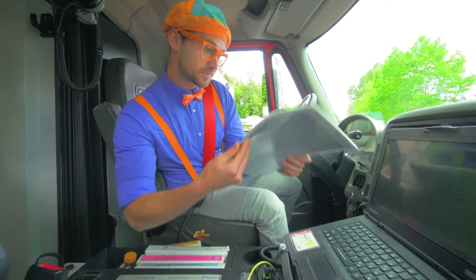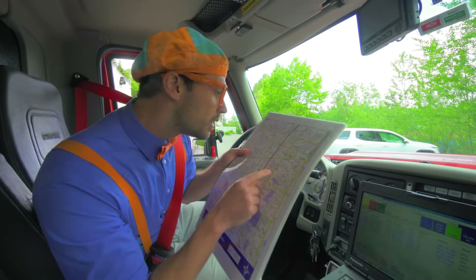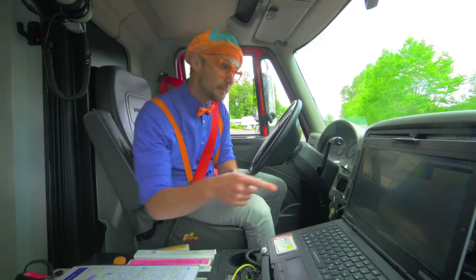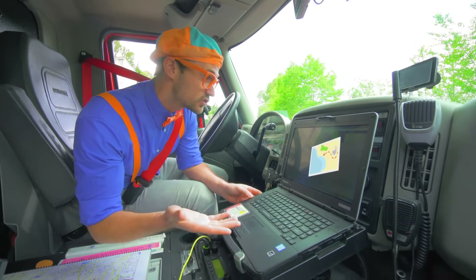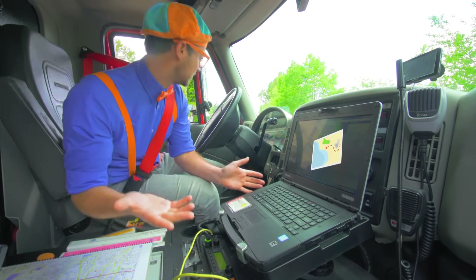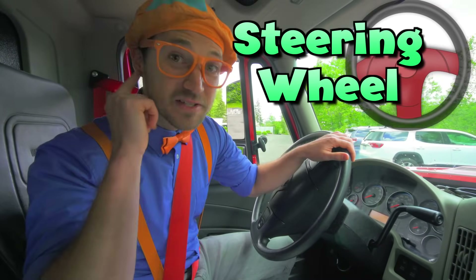What's this? It looks like a giant map — you can use this to see where you're going to go. And a computer? This tells you where you're going to go — like the address, the information, all about the call that you're doing. And look, a steering wheel!